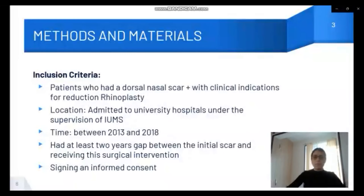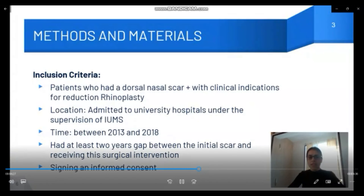We defined inclusion and exclusion criteria. The inclusion criteria: first, patients who had a dorsal nasal scar with clinical indications for reduction rhinoplasty; second, patients admitted to the university hospitals under supervision of Isfahan University of Medical Sciences between 2013 and 2018; and third, they had at least a two-year gap between the initial scar and receiving surgical intervention.